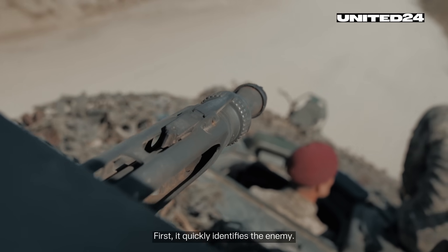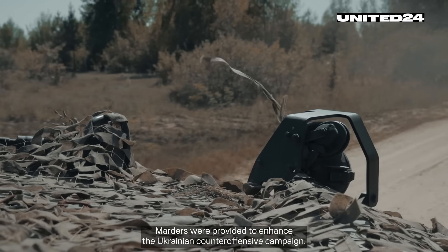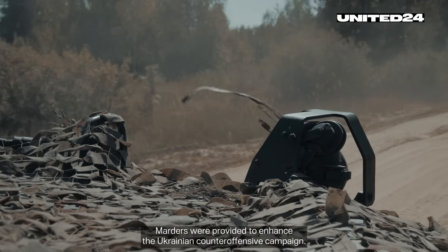First, it quickly identifies the enemy. Secondly, it engages the enemy very quickly. Marders were provided to enhance the Ukrainian counter-offensive campaign.